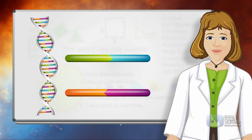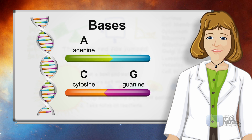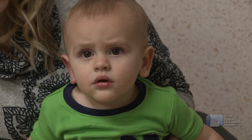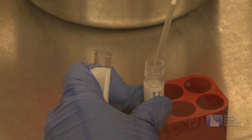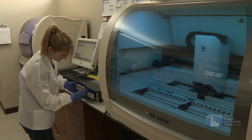Genes are found on 23 coiled pairs of strings of DNA known as a double helix. The steps of this ladder-like structure are pairs of molecules called bases. The four bases are lettered A, C, G, and T. Oliver's body will grow and develop according to the instructions of those genes as spelled out by the order of those letters. The results of Oliver's blood test will give the genetics team a report of any spelling errors that may have been found in his genes and what they might mean.